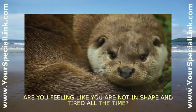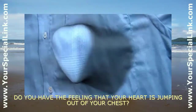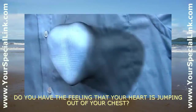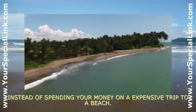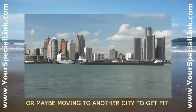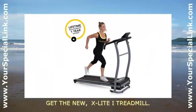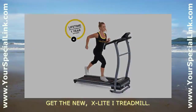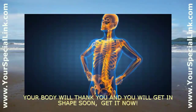Are you feeling like you are not in shape and tired all the time? Do you have the feeling that your heart is jumping out of your chest? It is time to get a treadmill. Instead of spending your money on an expensive trip to a beach, or maybe moving to another city to get fit — get the new X-Light Eye Treadmill. Your body will thank you and you will get in shape soon. Get it now.